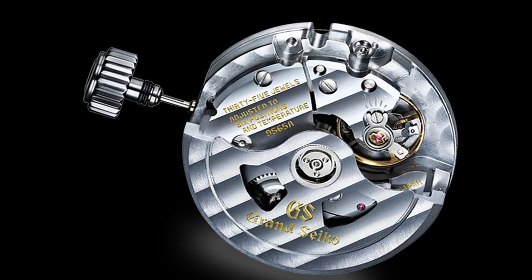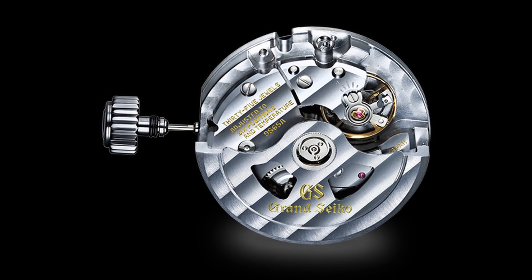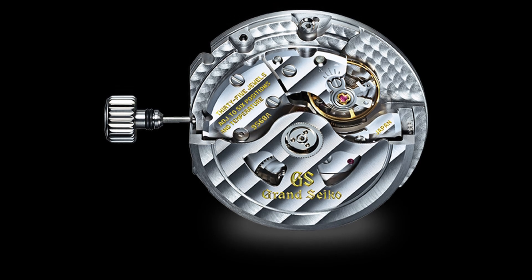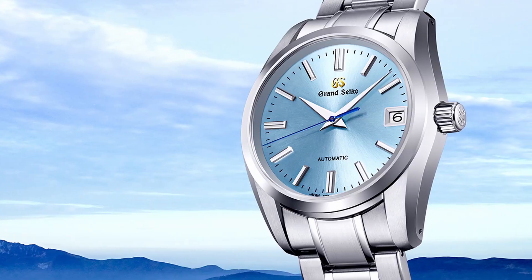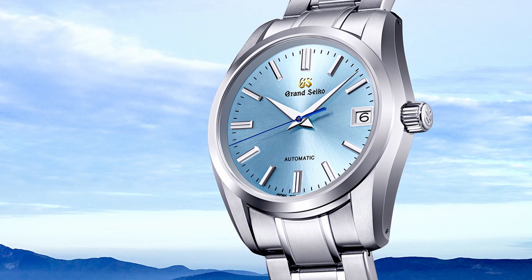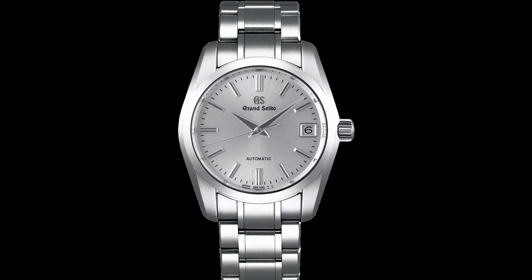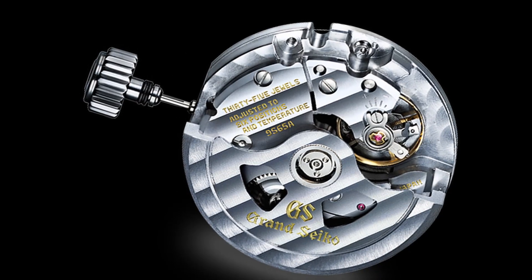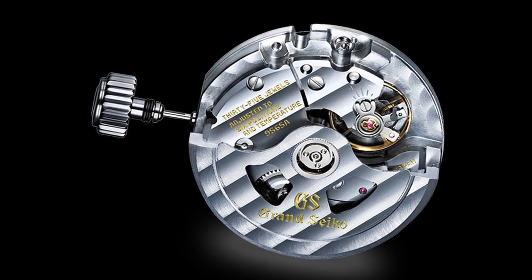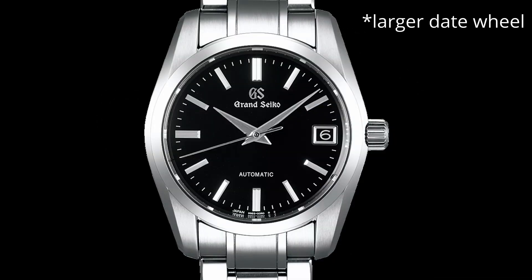The caliber 9S65, introduced in 2009, and the caliber 9S68, introduced in 2017, are Grand Seiko automatic movements. They are similar in design to the first generation of 9S calibers but offer enhanced performance. While the winding system of its predecessor caliber 9S55 used Grand Seiko's magic lever mechanism, calibers 9S65 and 9S68 use a reverse gear train system. They are both three-hand movements with date function that operate at 28,800 vibrations per hour, with accuracy at plus 5 to minus 3 seconds per day and a power reserve of around 72 hours. These 35 joule calibers can be found in watches starting with the reference SBGR. The 9S68 is a larger diameter mechanical movement, which makes possible a larger date window and is placed in an overall larger watch.